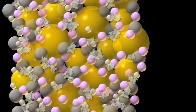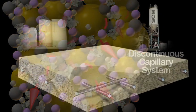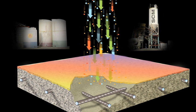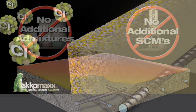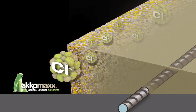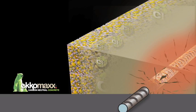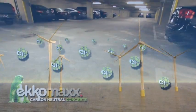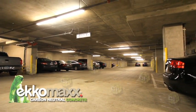Comprised of a dense crystalline matrix with a discontinuous capillary system, Ecomax produces a very low permeability concrete without the need for additional chemical admixtures or supplemental cementitious materials. The superior transport properties of Ecomax inhibit chlorides from traveling through the concrete and developing corrosion cells on reinforcing steel, ensuring that Ecomax structures in coastal regions or subject to de-icing salts have much greater durability than traditional concrete structures.